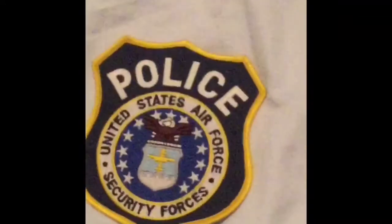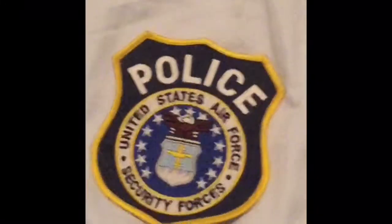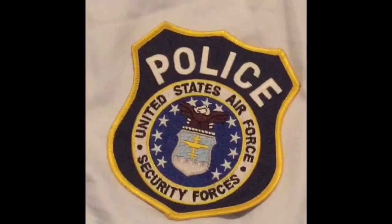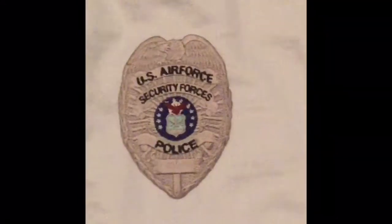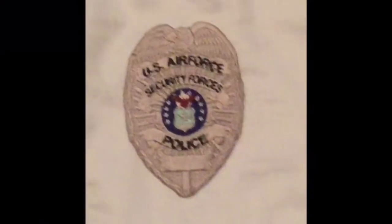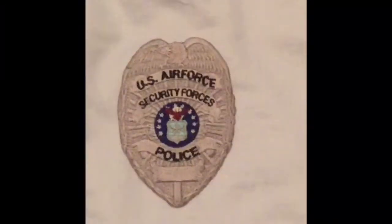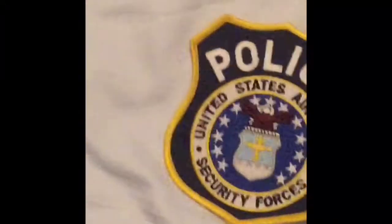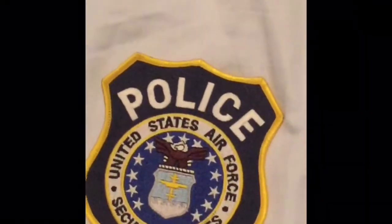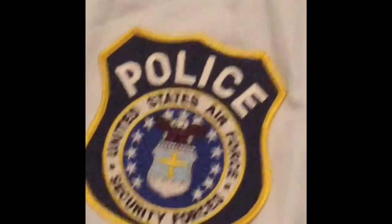Here is a shoulder patch where the police officers wear on their shoulder and their jackets, and it's the badge that they wear on their jackets and their shirts on the left chest. This is basically one half inch from the top center sleeve and shoulder.